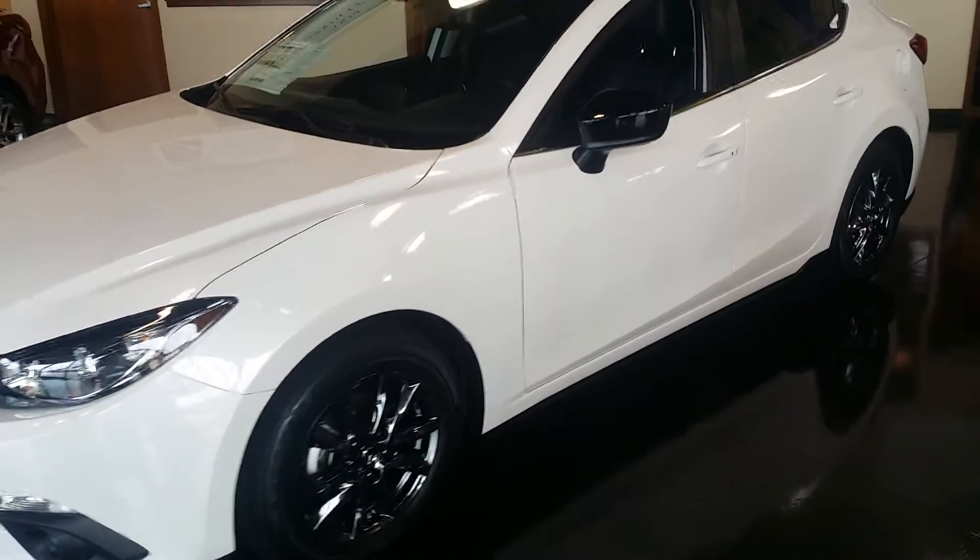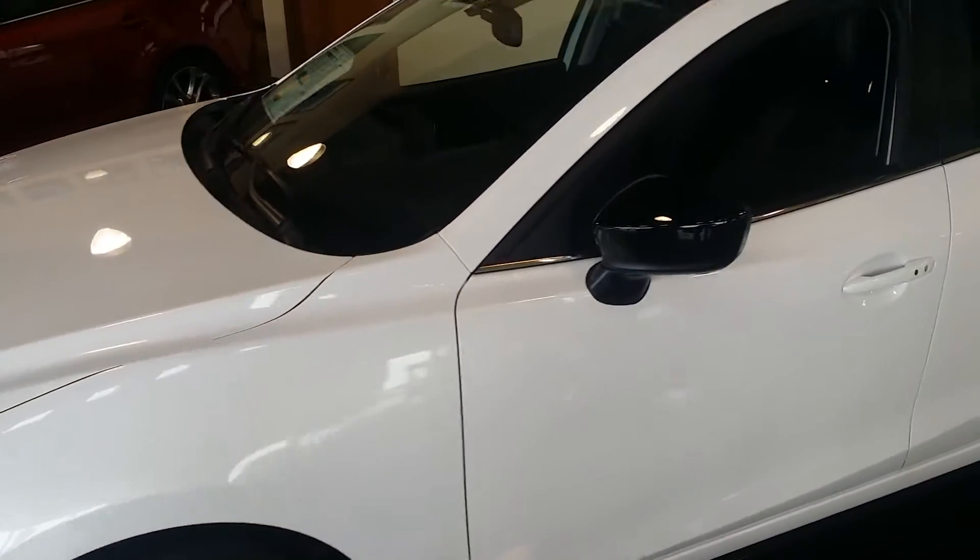This is a 2014 Mazda 3, it's got the black powder-coated rims on it, this is the Crystal White Pearl, the Grand Touring. Already tinted the windows, black leather with the red stitching, and it's got Bose surround sound.